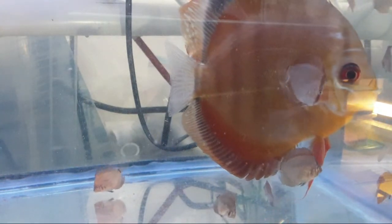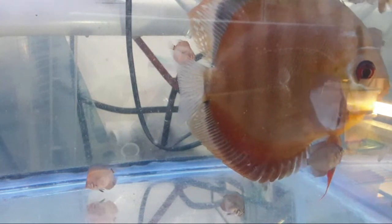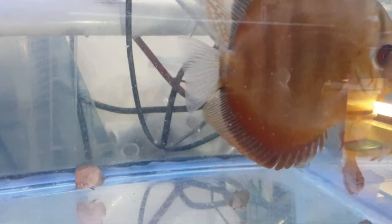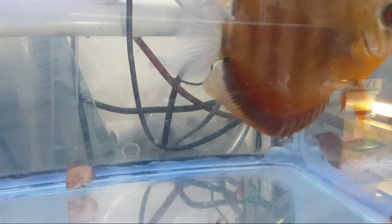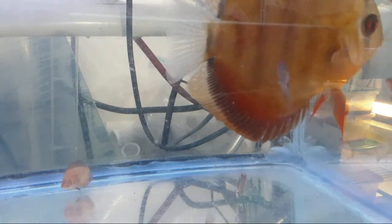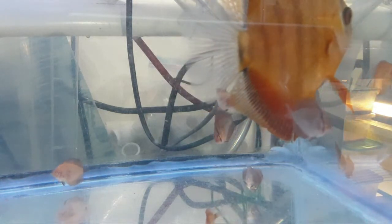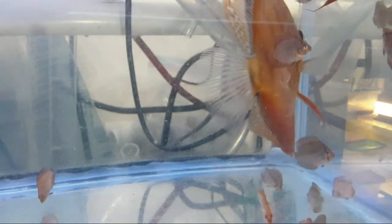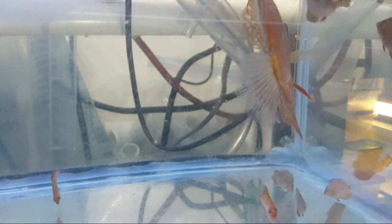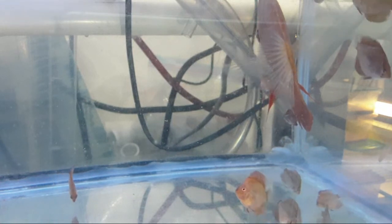Hello everyone, FishTubers and others who might be watching later — thank you so much for joining me today at 4:11 Eastern Standard Time. I wanted to show off the young fry here in the discus tank, just to show you the progress that has been made in the last week.